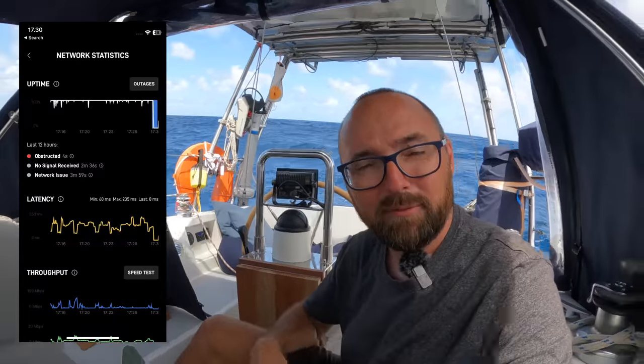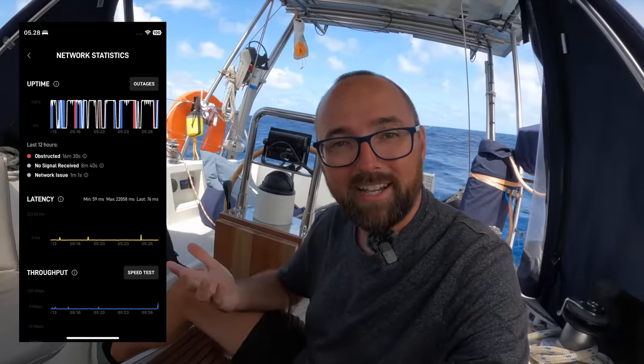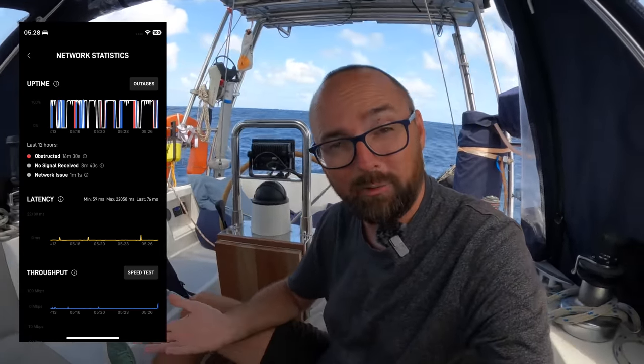Here's a screenshot of the uptime from the Starlink app about two days out of Mindelo, and then this screenshot is from this morning — as you can see the connection is far less stable right now. To my knowledge there are only two things we can do to solve this long term: either upgrade to the in-motion antenna from Starlink, which costs $2,500, or hack our current Dishy and disable the motors. One of those two options is on the to-do list for this summer.